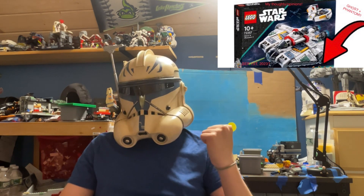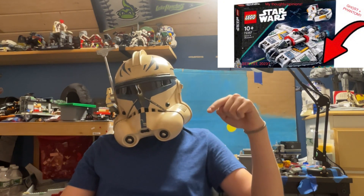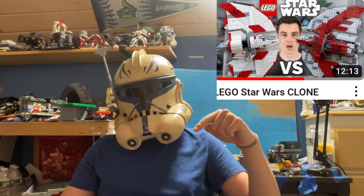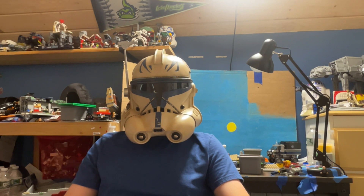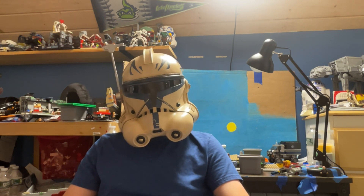Links to that video are in the description, along with my TikTok account and MNR's comparison video. Thank you guys so much for watching — this video is about nine minutes long. I'll see you guys in the next one.